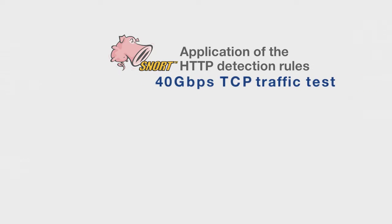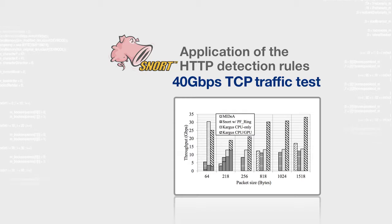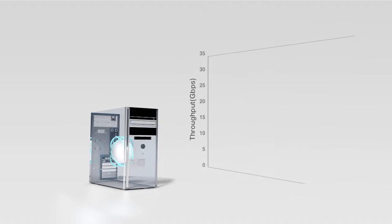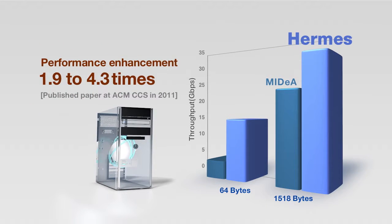The excellence of the system has been proven by conducting the 40 Gbps TCP traffic test with the application of the SNORT HTTP detection rules. The performance of ARMS has been shown to be 1.9 to 4.3 times superior to that of MEDIA, which was presented at ACM CCS in 2011.